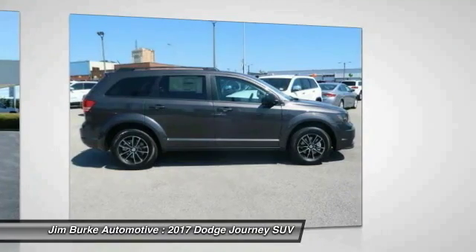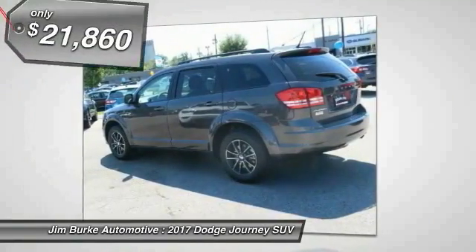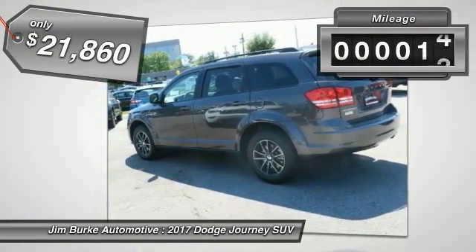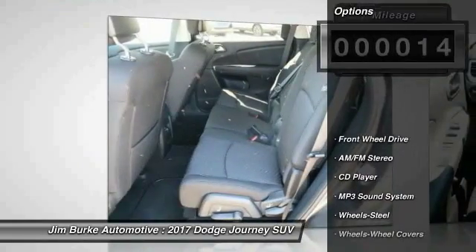The Journey's optional third row seat, along with innovative features like a chilled beverage cooler and in-floor storage bins, make it a good and affordable alternative to a traditional minivan — priced below $25,000. This vehicle has less than 100 miles.